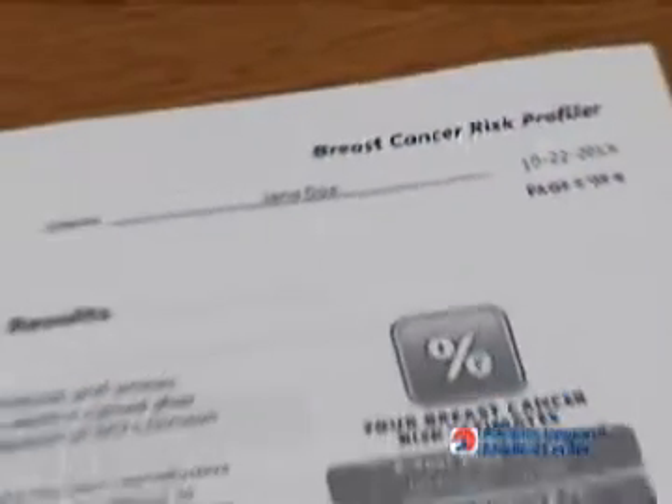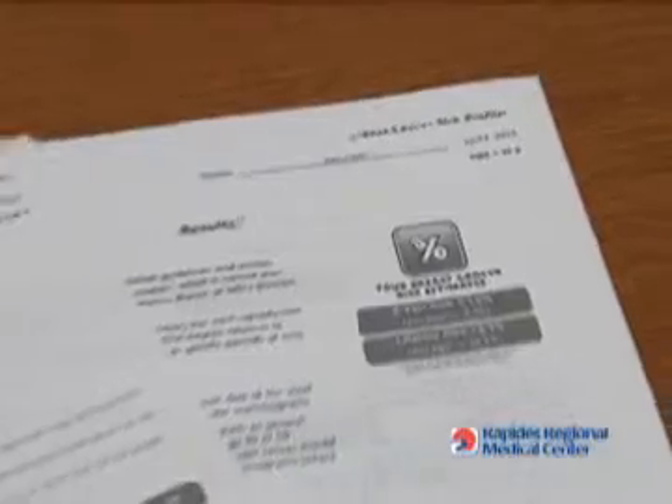The results are based on widely accepted research. When finished, a report is produced that you may share with your doctor.